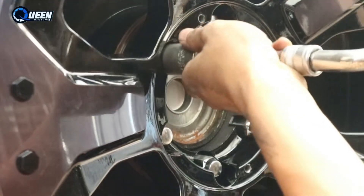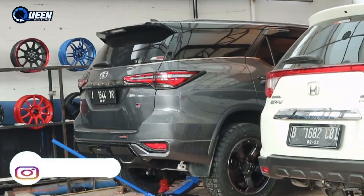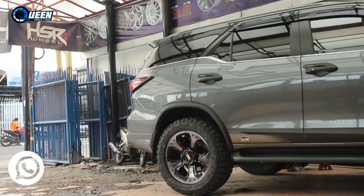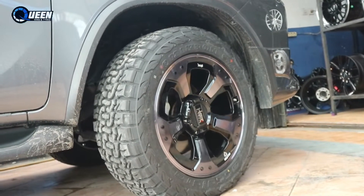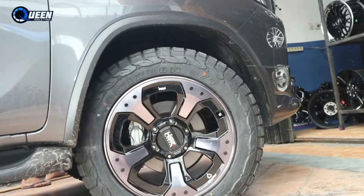Nah ini dia dipakaikan velg ASR Mid 20, lebar 9, rata, BCD 5x114, ET35. Dipakaikan ban Accelera 275/55 ring 20. Kita coba mentok belokin, mentok atau enggak? Ternyata aman guys.